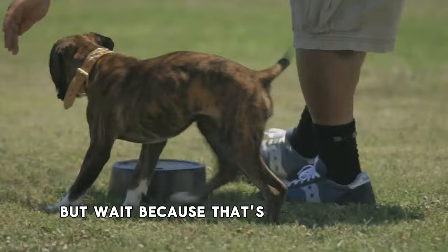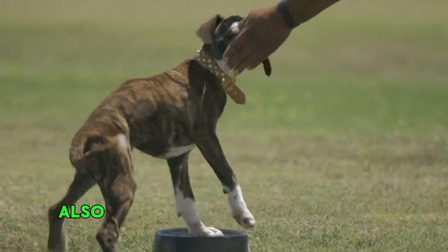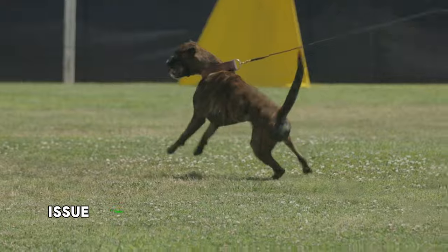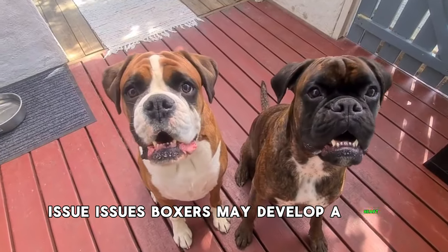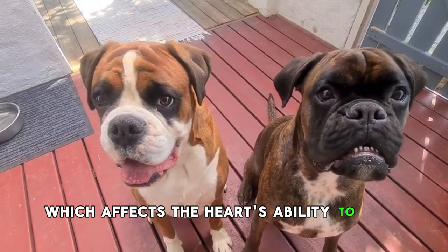But that's not the only health challenge. Their unique physiology also makes them more susceptible to heart issues. Boxers may develop a heart condition called dilated cardiomyopathy, which affects the heart's ability to pump blood efficiently.